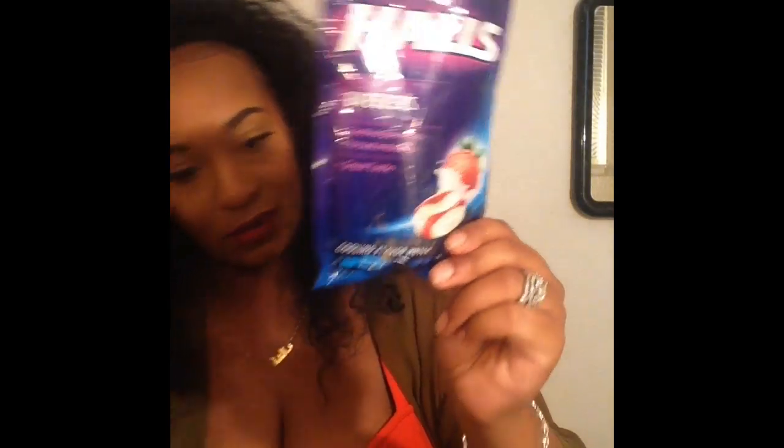I've heard a lot of girls get sick after surgery, so I'm just going to be bringing these. These are really good, by the way.